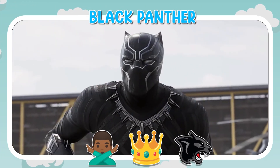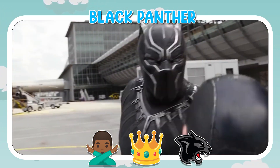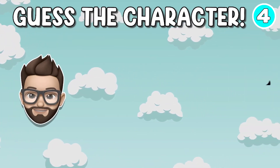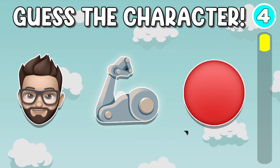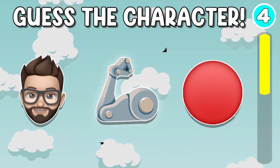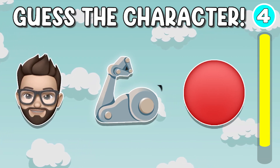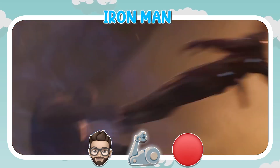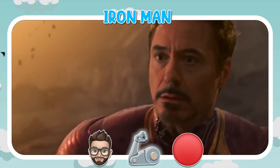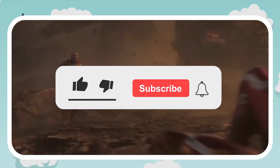It's Black Panther. Quiz number 4. It's Iron Man. Like and subscribe to my channel for more quizzes like this.